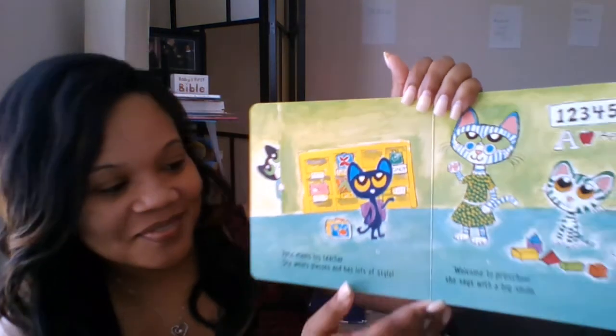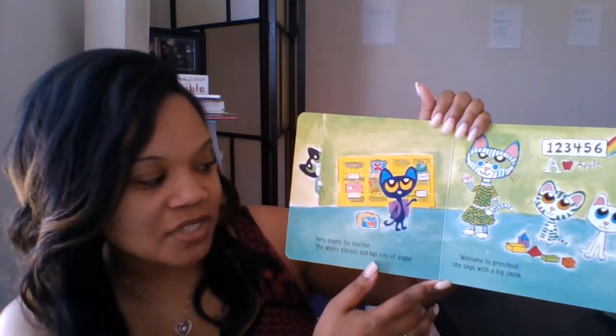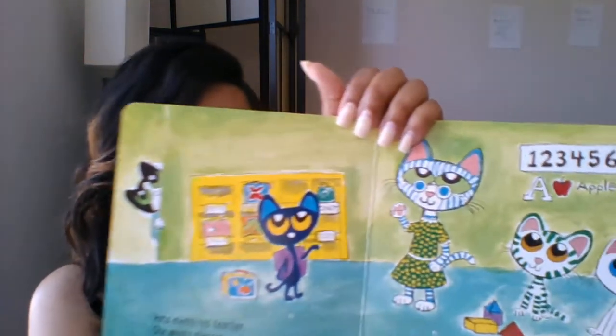Pete meets his teacher. She wears glasses and has lots of style. Welcome to preschool, she says, with a big smile.